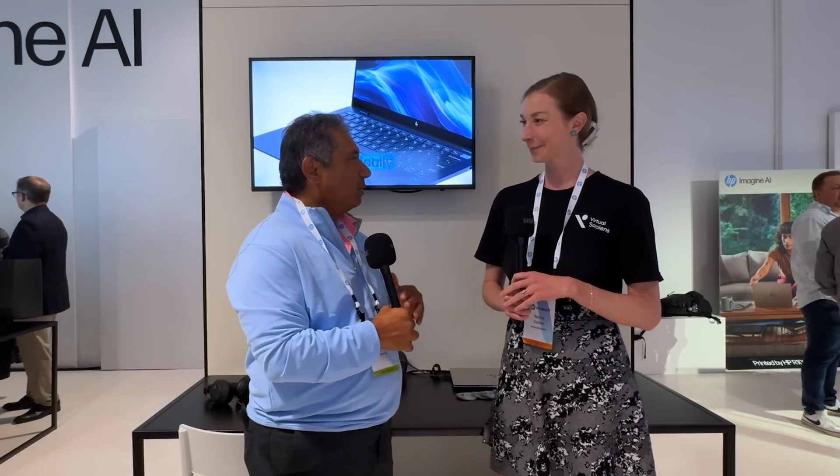I watched your demo earlier and noticed that if somebody's slouching, it tells you you're slouching; if you're on your phone, it tells you you're not paying attention. I do a lot of meetings, as we all do. What kind of feedback have you had from customers? Do they like it? Does it help them improve the way they show up?